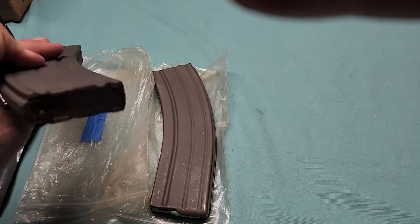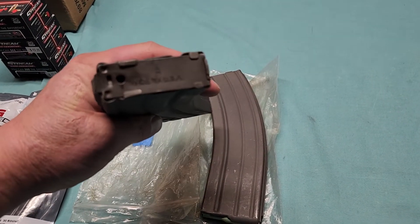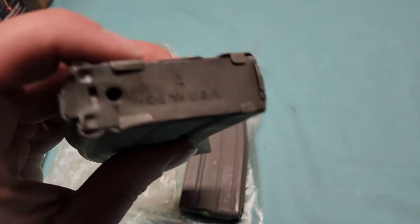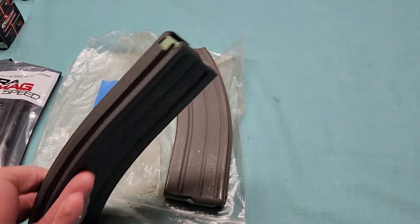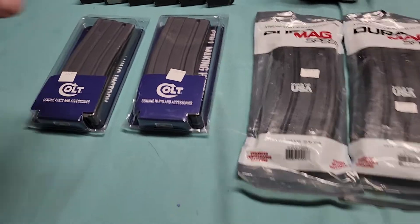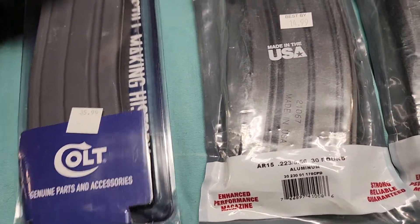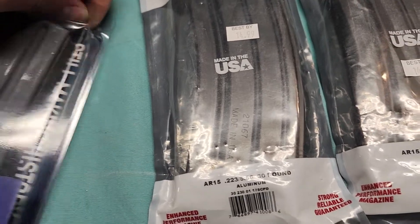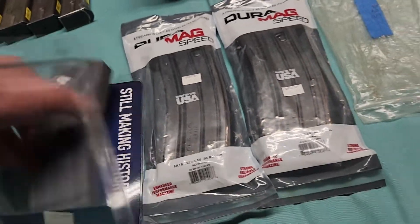These are mystery mags — I have no idea who makes them. The only markings on there are a letter 'A' and it says 'Made in USA,' that's it. Let me pop one of these packages open one-handed — come on, don't be a bastard — there we go.